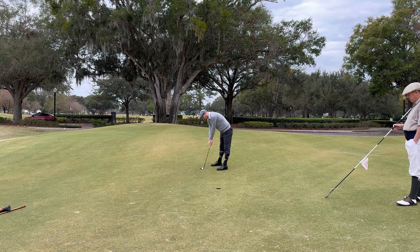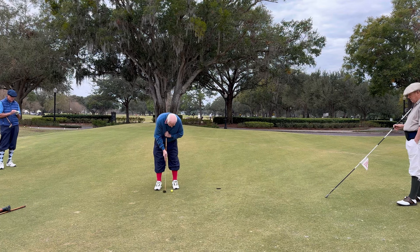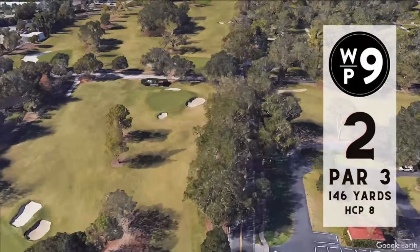The end result was a birdie — that is a great start for me, if you've ever watched my course vlogs. A good start for everybody actually. Moving on to number two, par three, 346 yards.